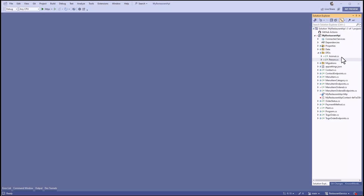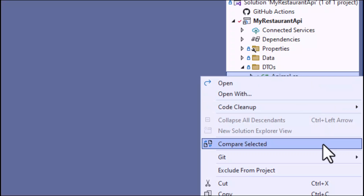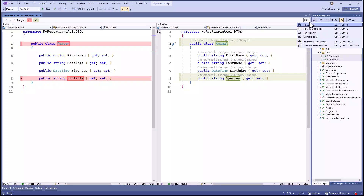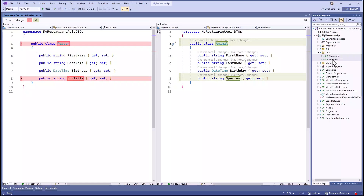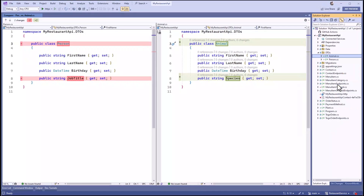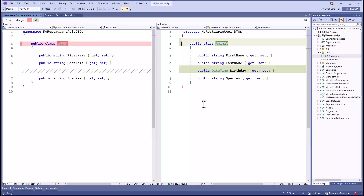The easiest way to compare two files in your solution is to select them, right-click, and hit the Compare Selected menu item. This will open the diff view. From here you can choose how you want to see the differences, either inline or side by side. If you want to compare a file against a file that is not in your solution, right-click your file in Solution Explorer and hit Compare With. This opens the Windows file picker and you can now pick any file on disk to compare against.